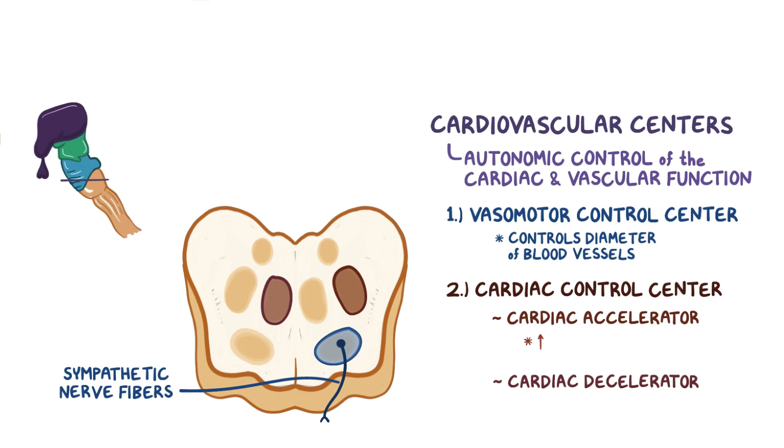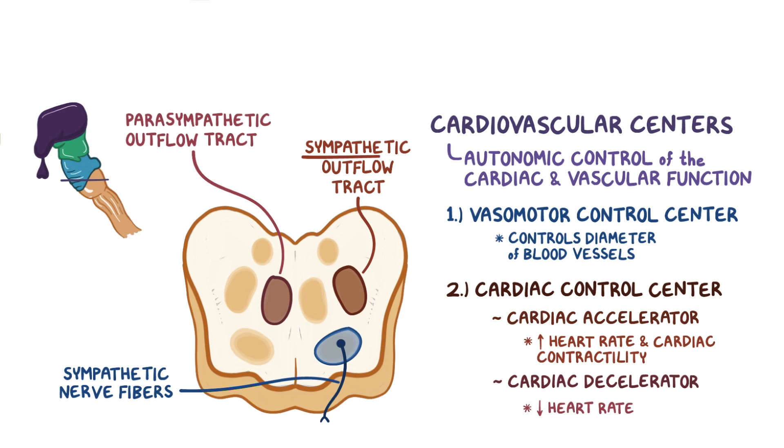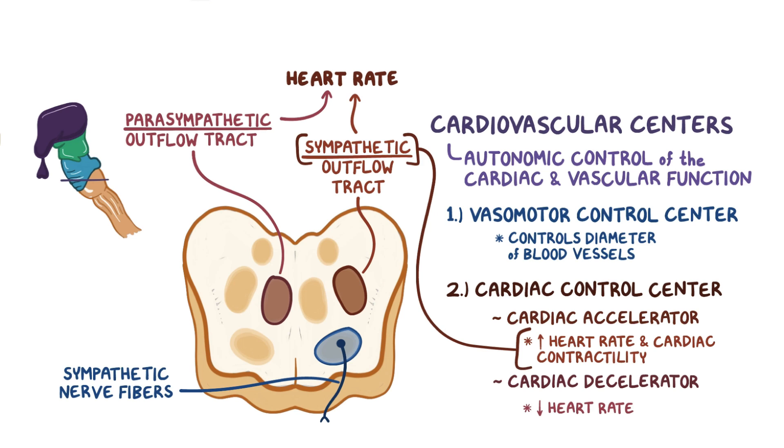The cardiac accelerator center speeds up the heart rate and increases cardiac contractility through the sympathetic outflow tract, while the cardiac decelerator center slows down the heart rate through the parasympathetic outflow tract. Both the sympathetic and parasympathetic systems affect the heart rate, but only the sympathetic system has an effect on the diameter of the blood vessels as well as the contractility of the heart muscle.